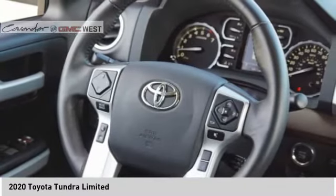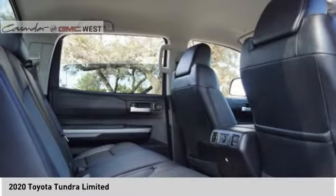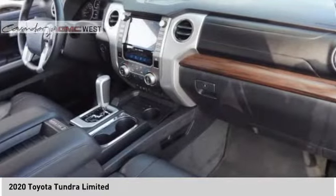Rear step bumper, braking assist, power brakes, voice activated navigation system, airbags — front knee.